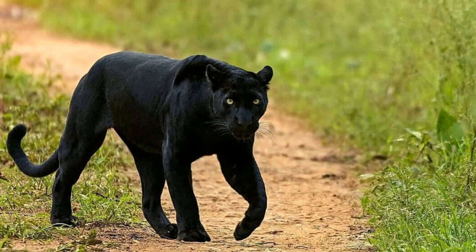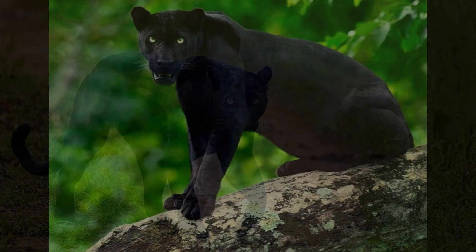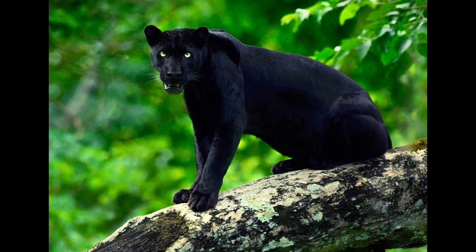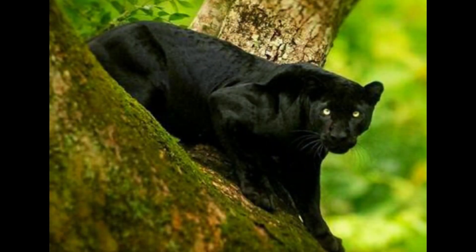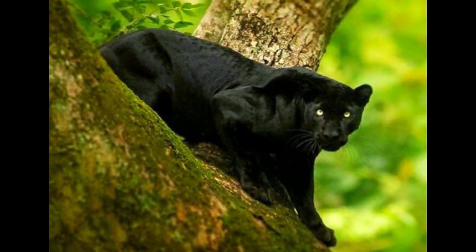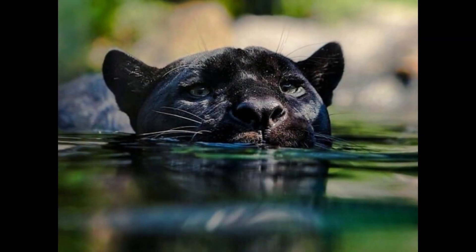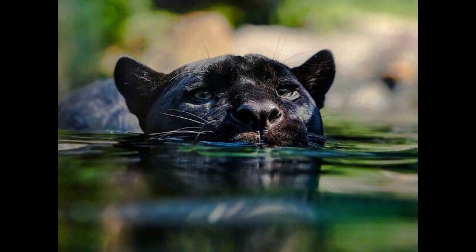One of the more somber panther facts is that these animals are extremely rare. This is partly because of genetics, but also because these magnificent creatures and their habitat are at risk.